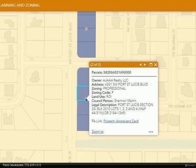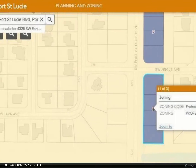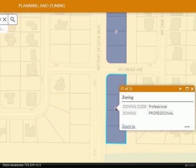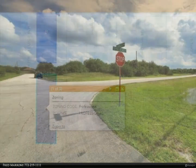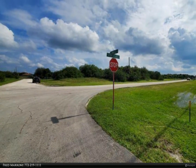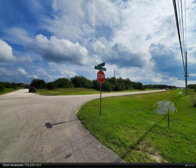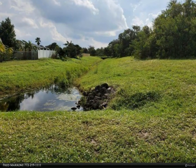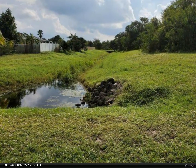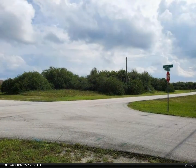Prime Port St. Lucie Boulevard corner lot — 375 feet on Port St. Lucie Boulevard — located in rapidly growing southwest Port St. Lucie. Great location between I-95 and the Florida Turnpike. Plenty of options to utilize this spacious corner lot as a great investment. For more information, review the details below or contact Fred Marone at 772-219-1111.